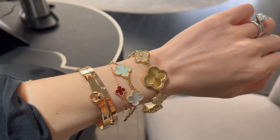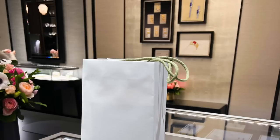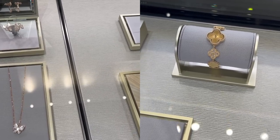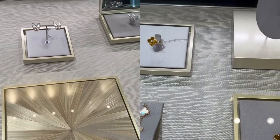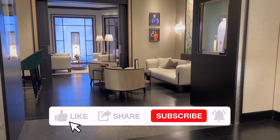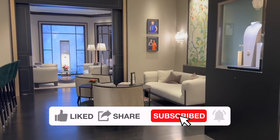In the end, I got to pick up my dream VCA purchase! Stay tuned for my unboxing video — I can't wait to share it with you. Don't forget to leave me a comment below. I hope you enjoyed these eye candies as much as I did. Let me know which one is your favorite piece from my visit, and what's on your VCA wish list. I would love to hear from you — see you soon, bye bye!